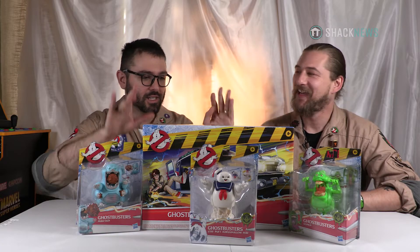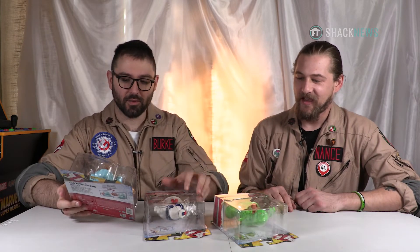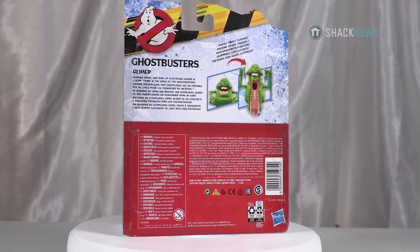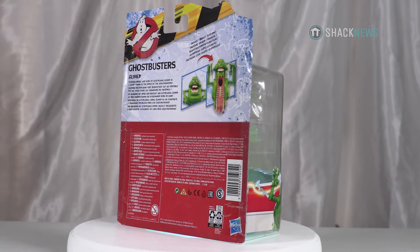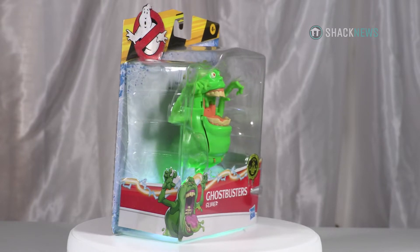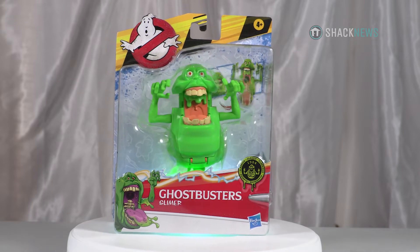We'll start with the ghosts first and move on to the Ecto-1 last. Let's start with Slimer, Stay Puft, or Muncher? Let's go with the classic Slimer. So are these the Fright Features? They don't really brand or label them as Fright Features, but it definitely feels like the updated 2021 successor to the old school Fright Feature line. These are not the Kenner classic line — they may be inspired by it, but they're not the same molds, not the same design.